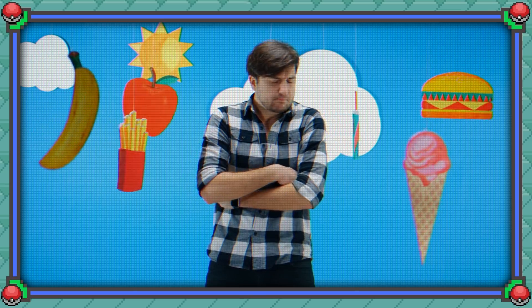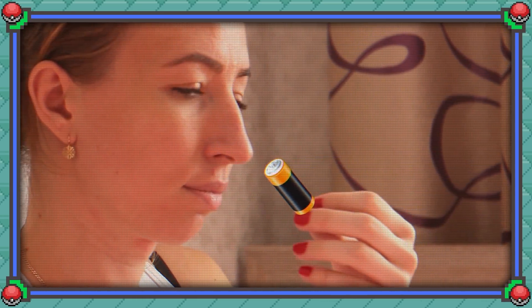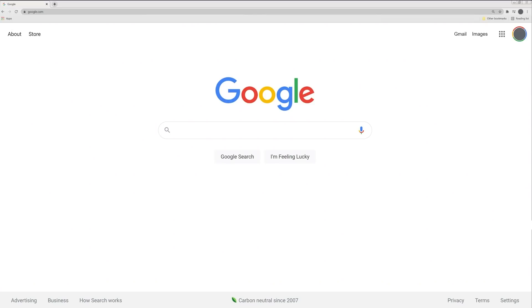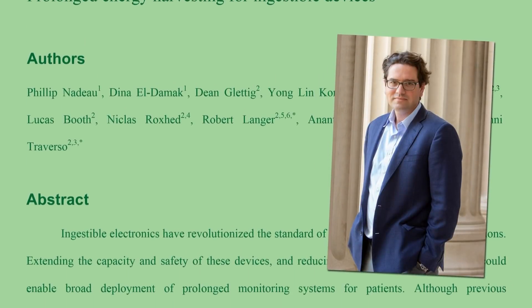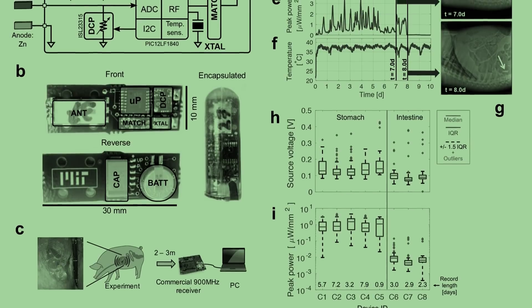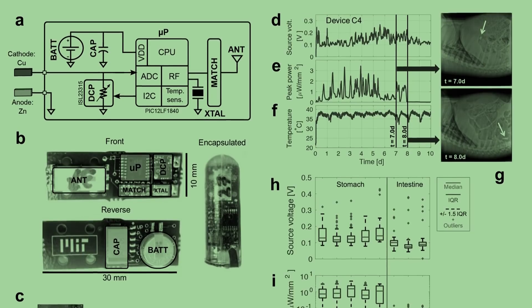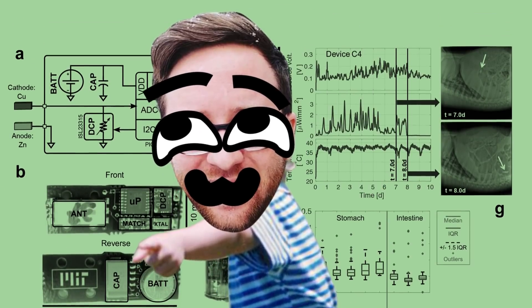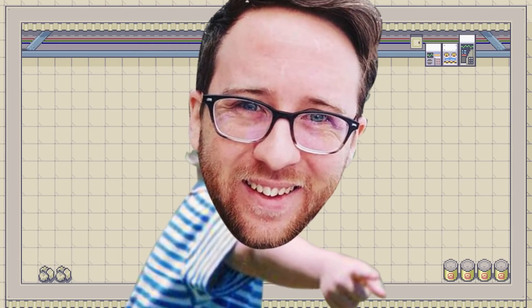I might have to explain that one a bit. In 2017, Giovanni Traverso, a gastroenterologist and biomedical engineer at Brigham and Women's Hospital and Harvard Medical School, was able to turn stomachs into batteries and run wireless temperature sensors in the stomachs of pigs for about a week. So I guess you actually can turn stomachs into batteries, which more or less perfectly proves what I'm getting at.